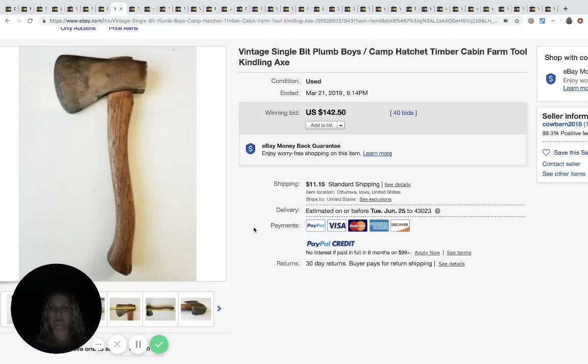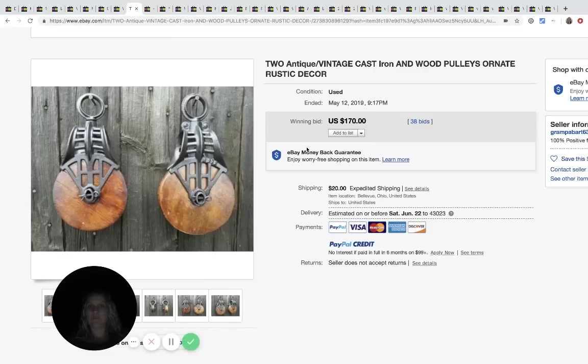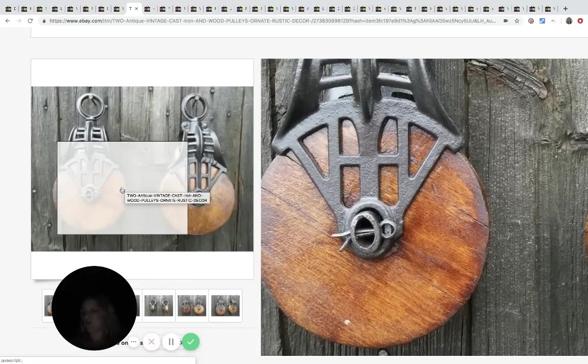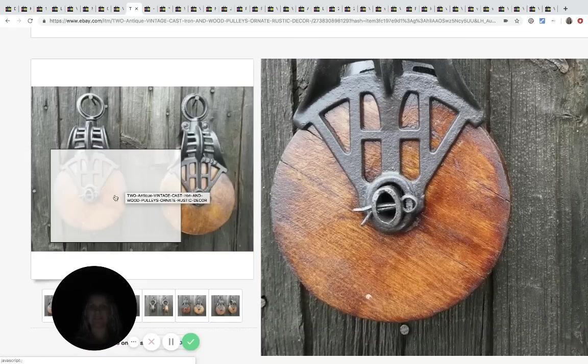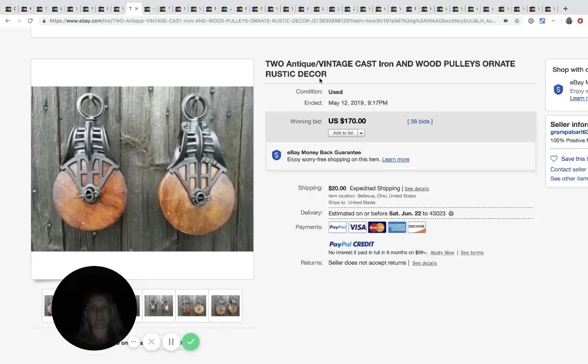This is a hatchet - pretty cool, 40 bids, and it sold for $142.50 plus shipping. Next up are antique vintage cast iron wood pulleys. I'm guessing somebody bought these for decoration because they're really cool-looking, and people have homes with that rustic decor style. These sold for $170, 38 bids plus shipping.